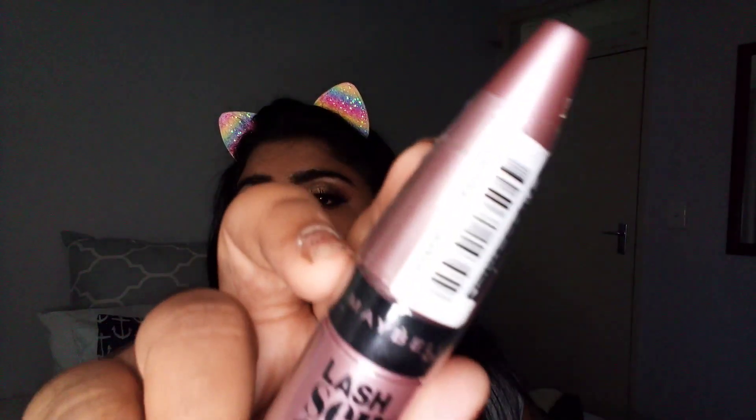The next thing I got was the Maybelline Lash Sensational mascara and this was 150 rand. The one I already have is dried up — it's been about a year, though the shelf life is actually six months. Sometimes it lasts longer if you add a little water when it dries out. I love it so much I had to replace it.